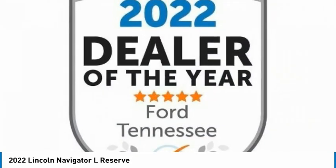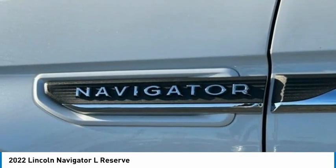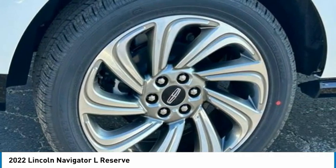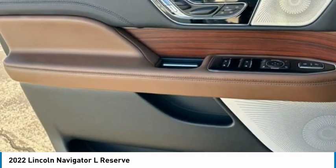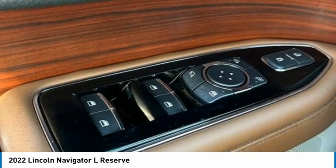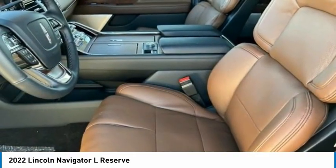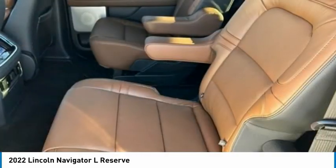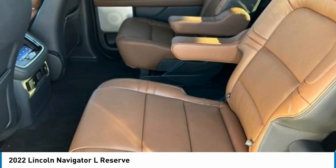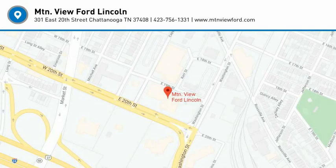This vehicle offers reliability and good looks at a great price. So come in and take a test drive today. I'll see you next time.